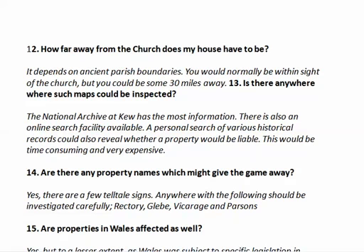Are there some clues? There are some telltale signs. For example, you should investigate if your house is called Rectory, Glebe, Vicarage, or Parsons. Are properties in Wales affected as well? Yes, they are, but to a much lesser extent in Wales because of new legislation.